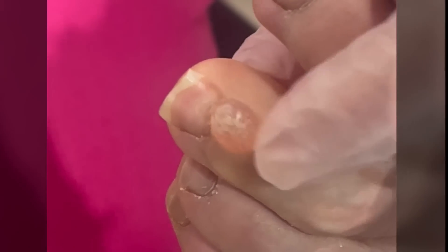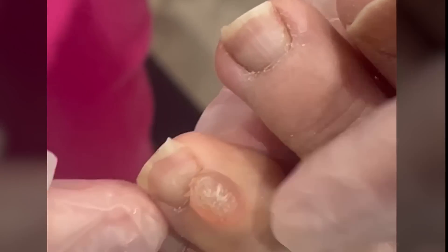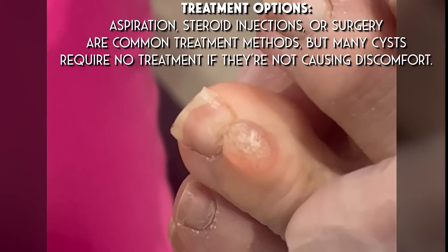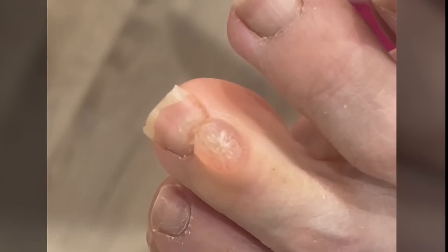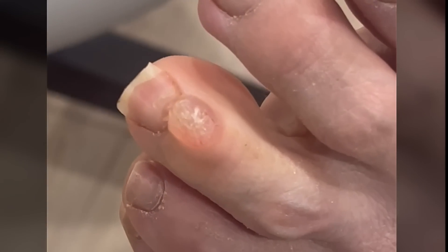All right, my friends. Here we have a pretty large ganglion cyst — not large for the whole foot, but definitely large for a third toe. It's taking up a good chunk of it. It's slow growing. So I'm going to clean it off and we're going to poke into it and see what comes out. I'm assuming it's a ganglion cyst — this will actually diagnose it for us once I see what does come out.